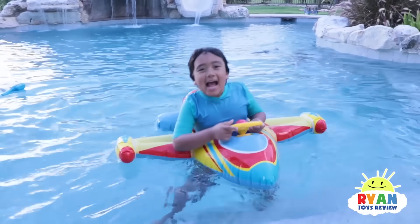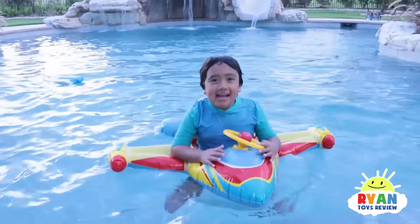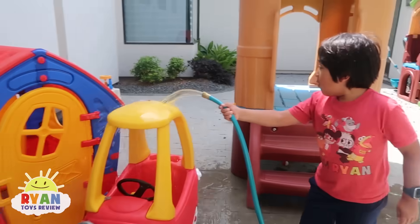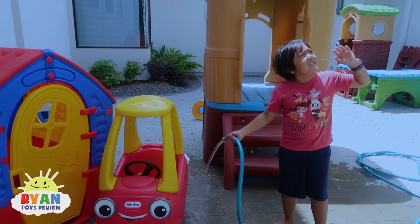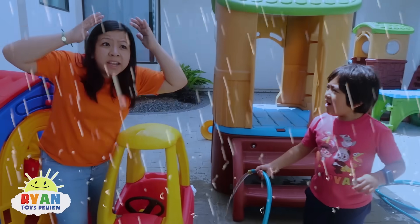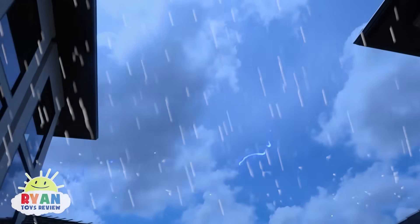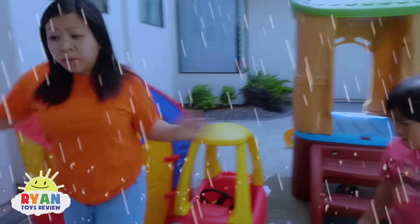Hey Ryan, I'm back! Did you learn a whole bunch about tsunamis? Yeah! Thank you, Mommy! Bye! What's that noise? Ryan! It's raining! Do you hear it? Thunder! Oh Mommy, I think there's lightning too! Okay, look up! Mommy, we gotta go inside! Hurry, let's go!